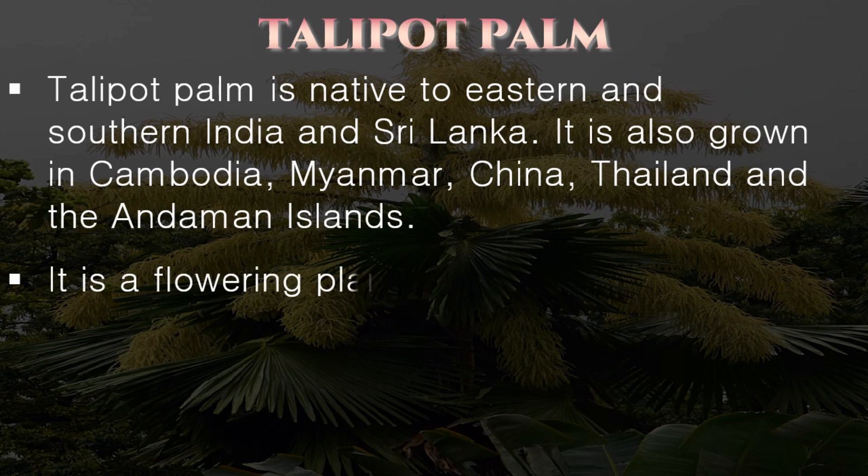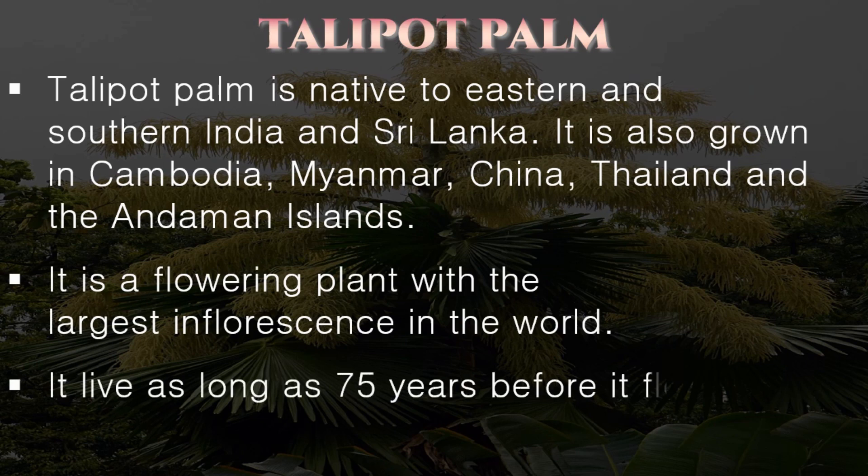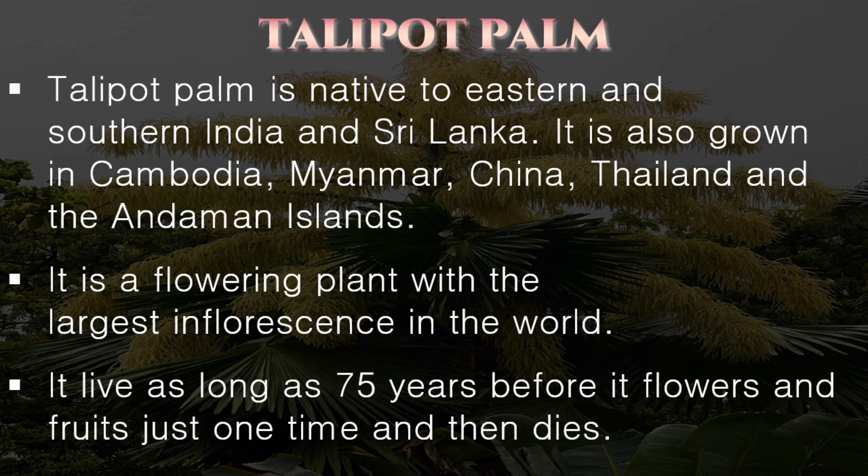It is a flowering plant with the largest inflorescence in the world. It lives as long as 75 years before it flowers and fruits just one time and then dies.